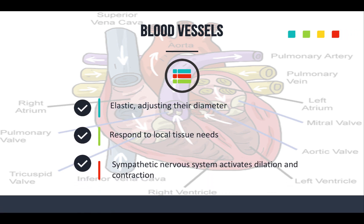Blood vessels are also a closed system — sometimes called the container itself. They're elastic and always adjusting their diameter, responding to local tissue needs. They give blood to vital areas and bypass less important tissues. This is why patients become clammy — circulation is being sent to vital organs like the heart and brain. Your sympathetic nervous system is what activates that dilation or contraction, helping everything adjust and get blood to where it needs to go when the body is having an issue.